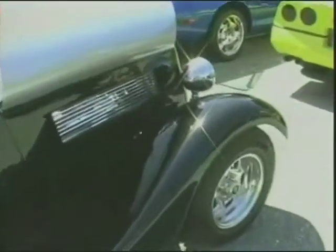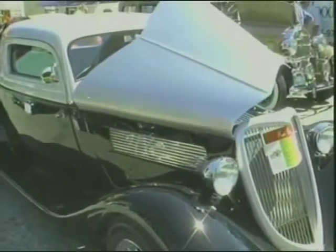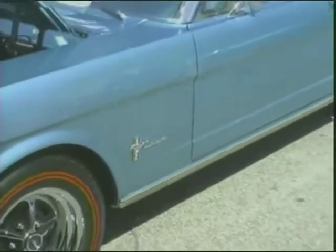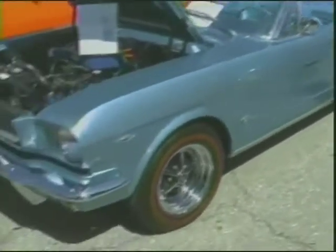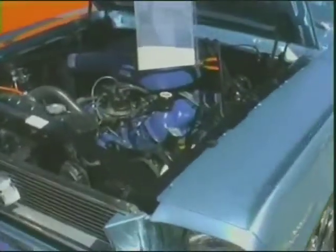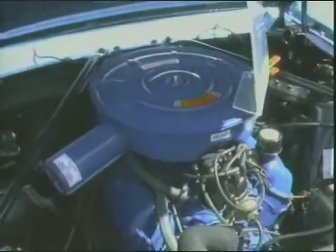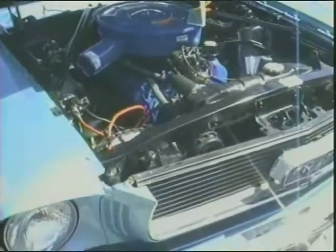This car's got a paint job on it too. Three-window coupe. What is more rare, the three-window or the five-window? The three-window coupes are more rare. I like the grille on that. This is a nice Mustang. Do you remember this one, Bill? I don't remember the guy off the top of my head, but it was definitely very well done. Of course it's a convertible, so that always makes it a little bit more popular.